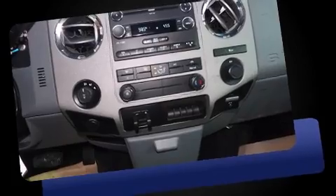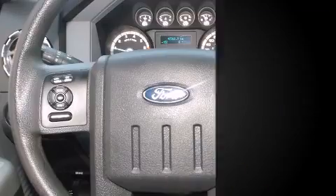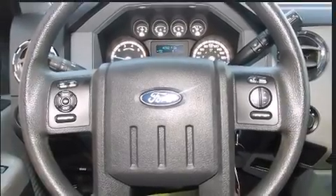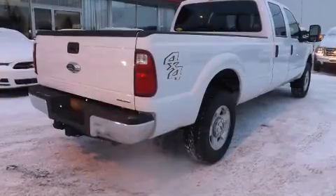Ford also included a trailer hitch and a split folding rear seat. Ford ensures the safety and security of its passengers with equipment such as dual front impact airbags, head curtain airbags, traction control, brake assist, ignition disabling, and four-wheel disc brakes with ABS.